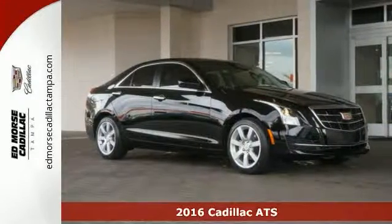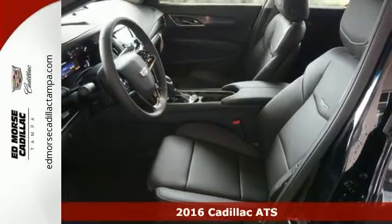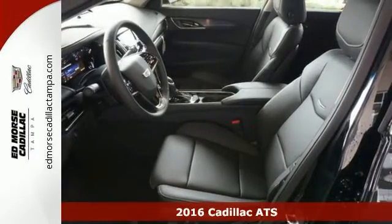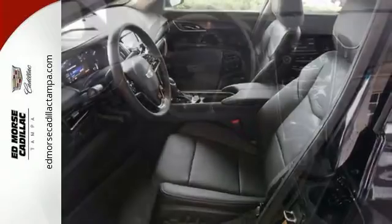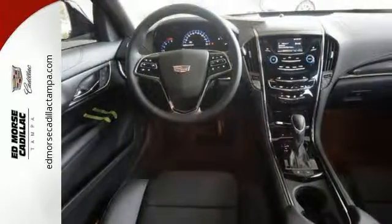It's a 2016 Cadillac ATS — just the right size, with a sporty mind and athletic prowess. It's made for excellent handling with a lightweight frame, aerodynamics, and premium ZF electric steering with variable assist.